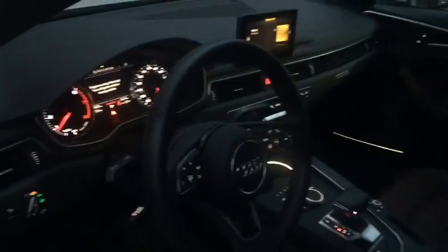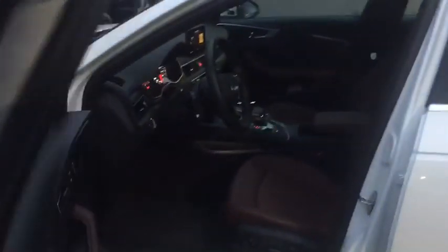Look at the interior — it has a beautiful Mocha Brown interior with a dash all lit up. It's quite beautiful, right here on our lot while it still lasts. Come down and get it!